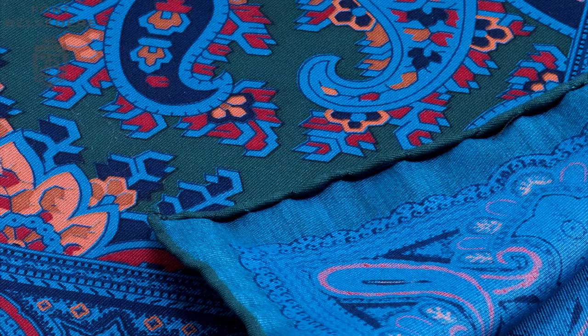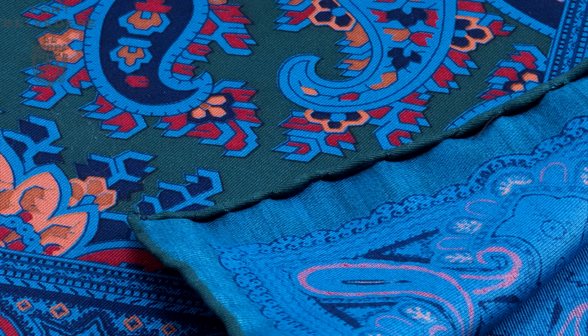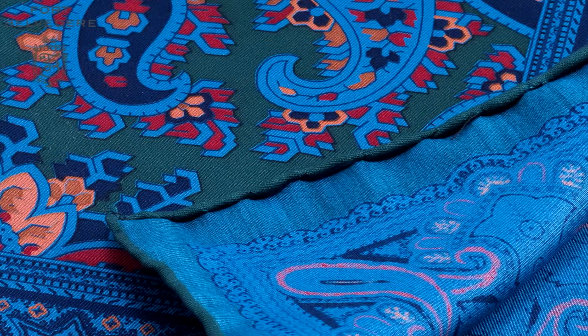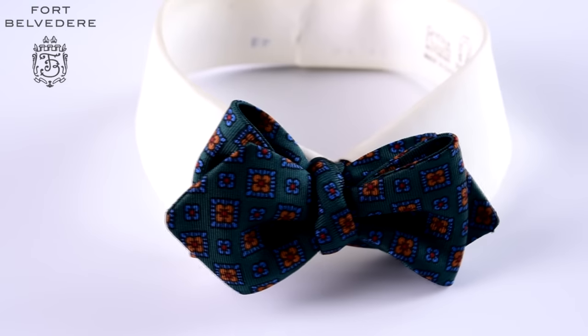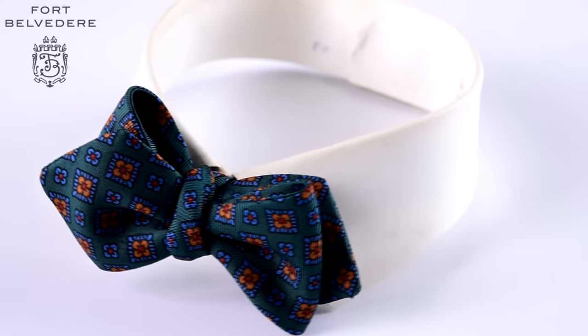The silk comes from England and it's very expensive because it takes a lot of time to produce. It's actually hand screen printed and for each color you have to have the printing process done once more.